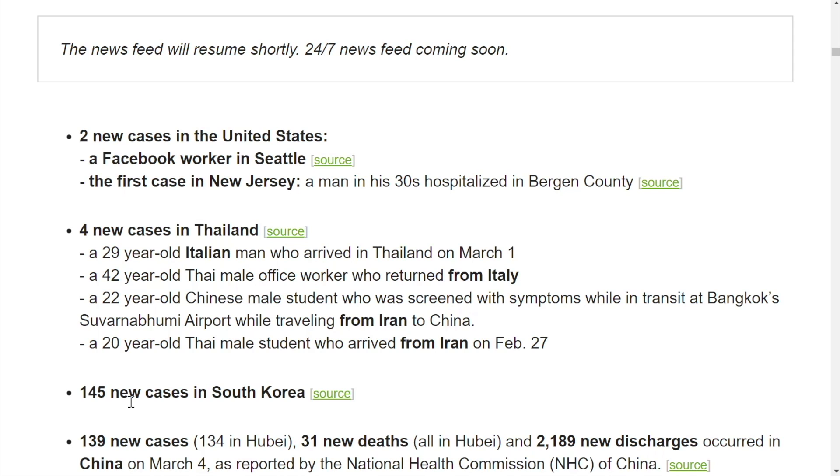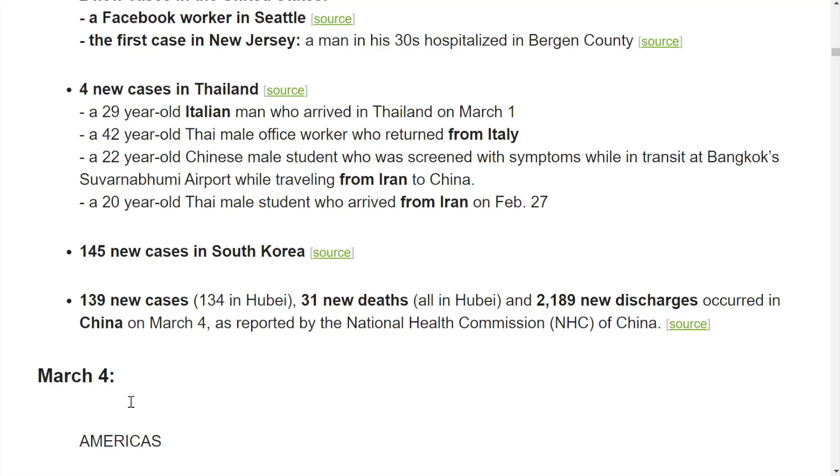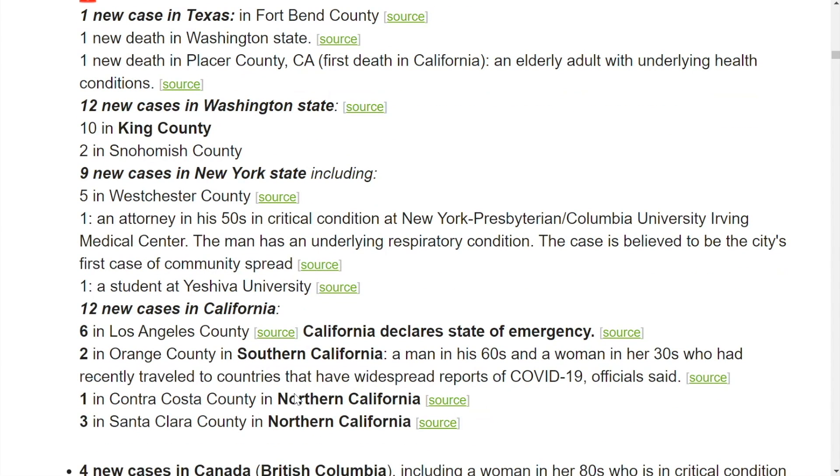Two new cases here in the United States. Four new cases in Thailand. 145 new cases in South Korea — they are testing aggressively, as you can see. Looking at the completed day for yesterday, there were two new deaths in the United States and 34 new cases. The West Coast is where the epidemic is occurring most: 12 new cases in Washington State and 12 new cases in California.